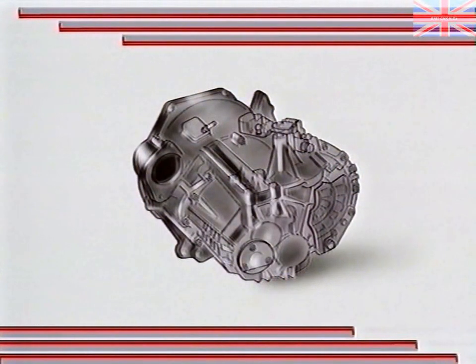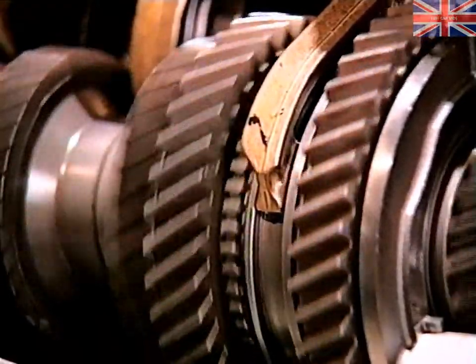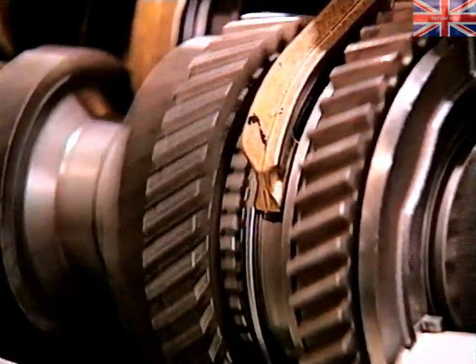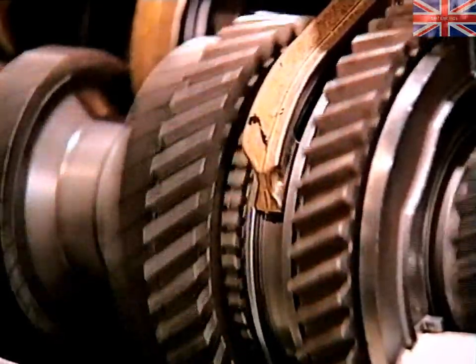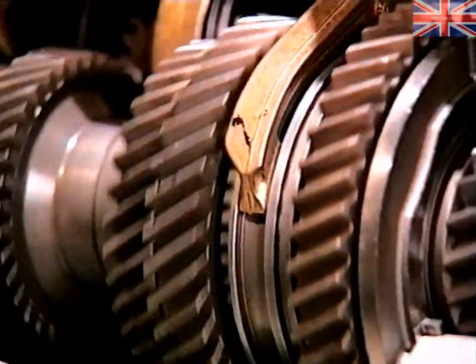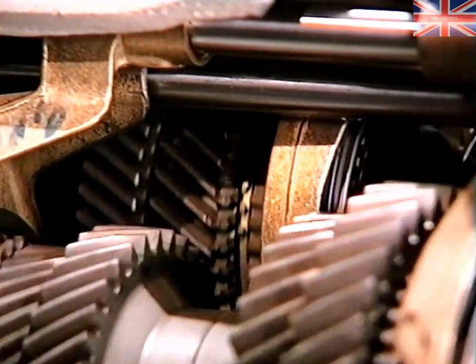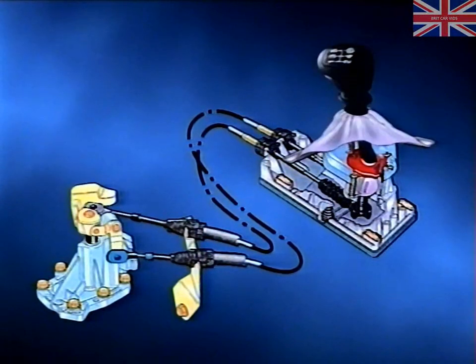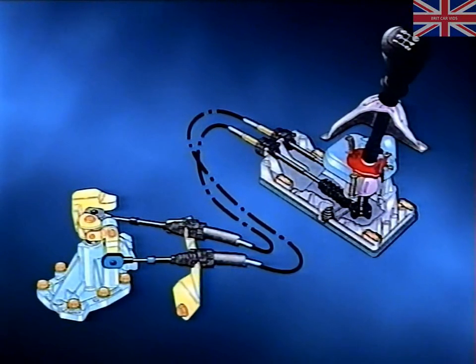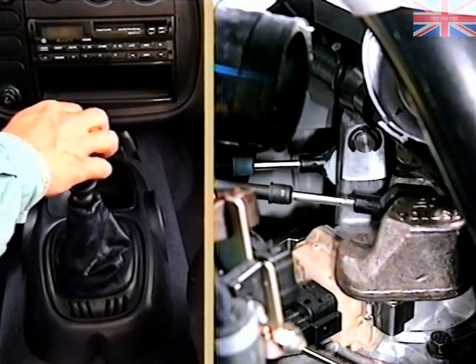All manual gearbox versions of the Alhambra are fitted with the 006 transmission. Its key features are its high torque capacity combined with low internal running resistance. All gears run on low friction needle roller bearings, and the use of low viscosity automatic transmission fluid helps to reduce the effort required for gear shifting, particularly in cold weather. It's a two-shaft unit with synchromesh on all gears including reverse. First, second and third gears feature dual synchros. Gear selection is performed by two maintenance-free precision Bowden cables.